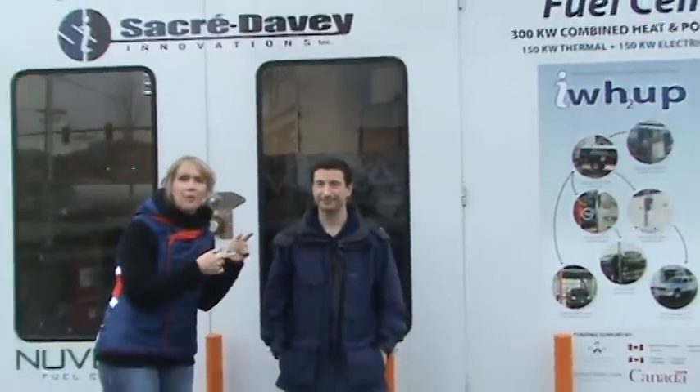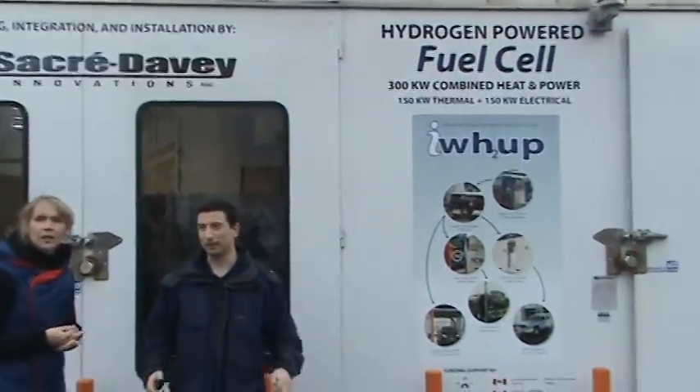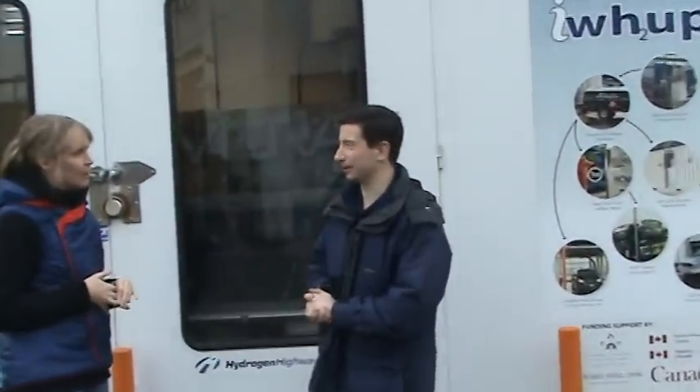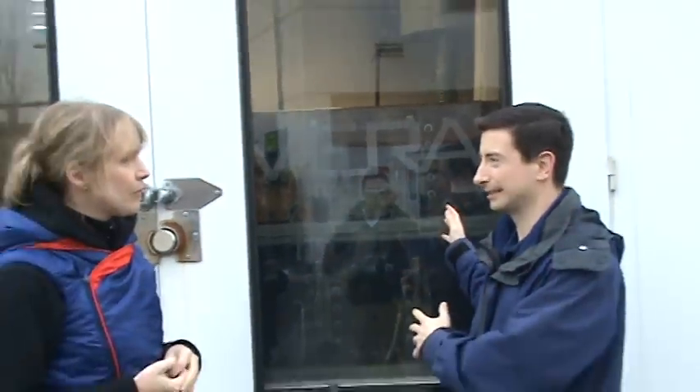We're going to explain how this works. The difference between a stationary fuel cell and a mobile one is basically that a stationary fuel cell can be a lot larger — you don't have to worry about the weight. You don't have to make it as big or as small as you like, really. The main concept of having a fuel cell is always to generate electricity, and this fuel cell is going to use that electricity for the current car wash, or anything really on the nearby grid.